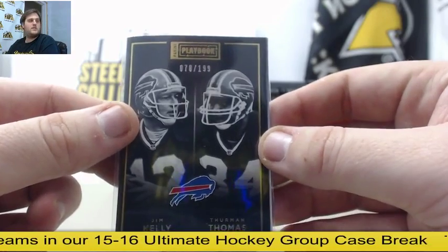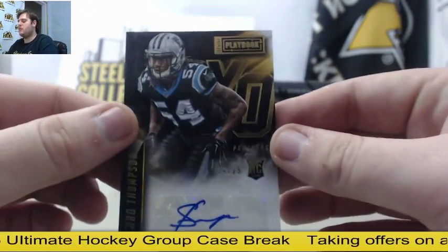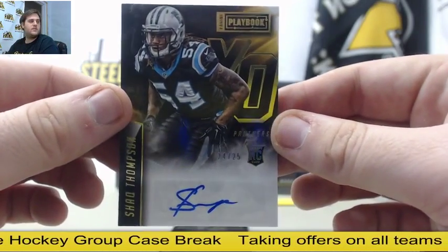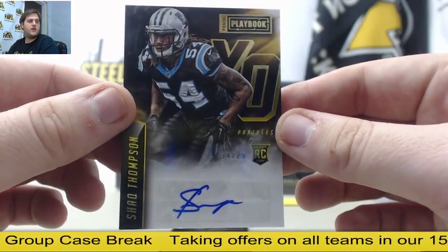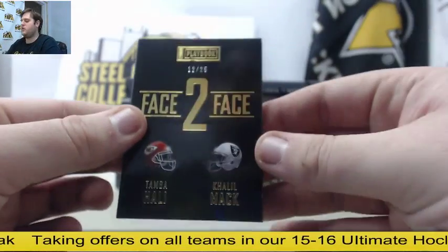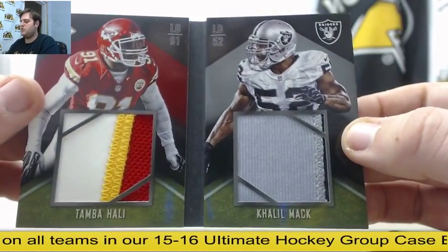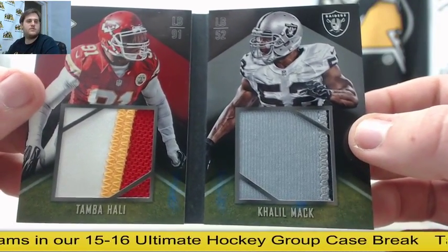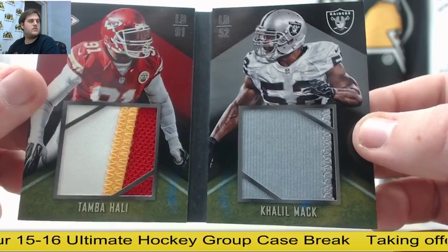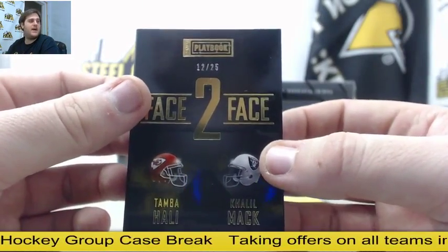$199 Jim Kelly and Thurman Thomas. Out of $25, rookie card auto Shaq Thompson — $24.25 Shaq Thompson. $12.25, Tom Mahali and Khalil Mack, Oakland and Kansas City. Beautiful Kansas City patch right there, out of $25 — Mahali and Mack, $12.25, going to need to get randomized.